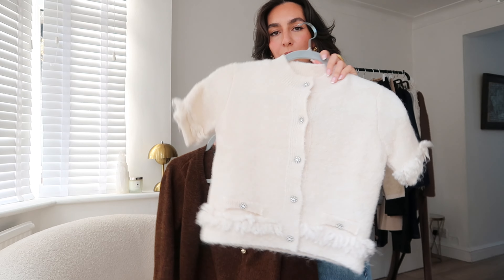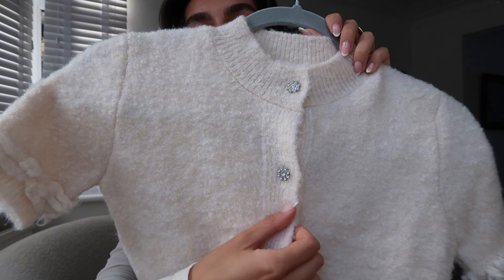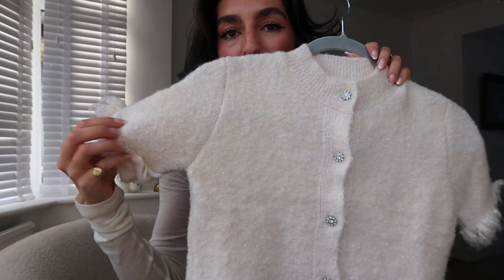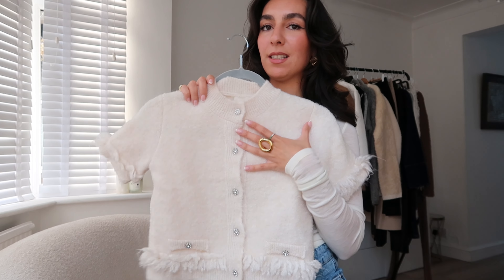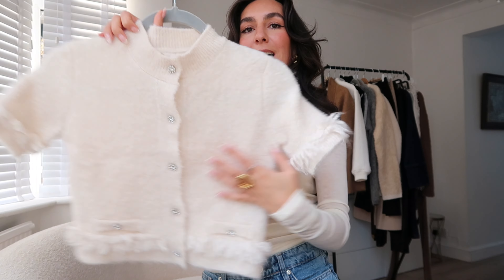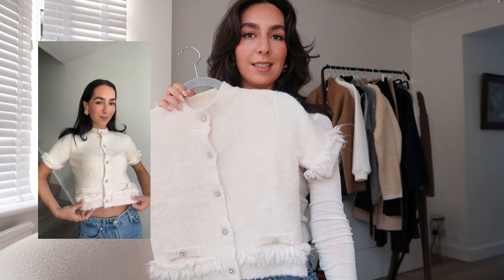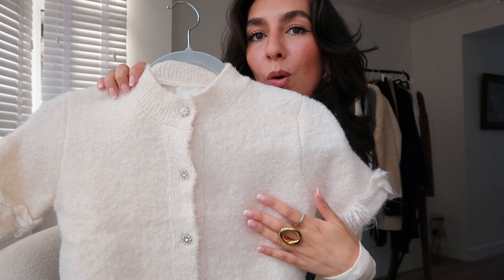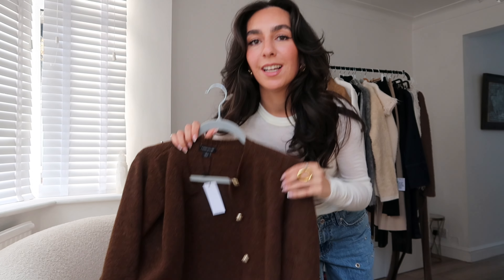I also got another cardi from H&M with sparkly buttons — how cute are they — and a knitted frill, with really cute pockets. It fits quite tightly in an extra small. You could wear this for drinks on a cold night out with a mini skirt or smart trousers. The beige color makes it very wearable and easy to match with everything in your wardrobe.